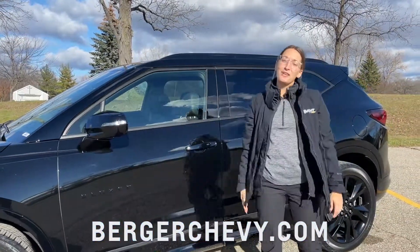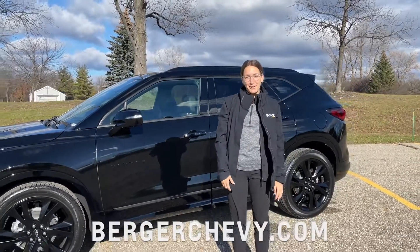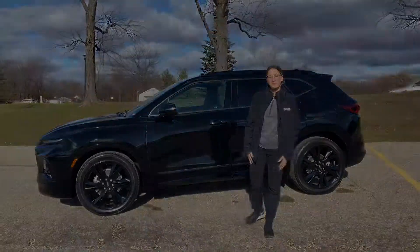Start shopping online at BergerChevy.com to get yourself into a brand new Chevy with three months of free OnStar. If you have more questions about OnStar features or setup, we're here to help. Click the link below to subscribe to our channel. Thanks for watching, and we'll see you soon.